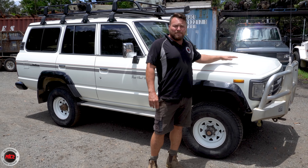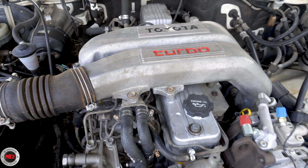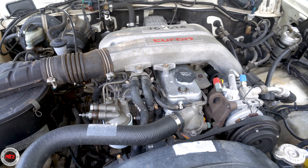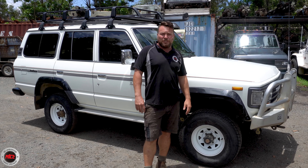Now under the bonnet of this bad boy - it's the HJ61, so it's got the mighty 12HT - just check this engine bay out. It's just as clean on the inside as the outside. Nothing's been touched, everything in its right position, apart from an aftermarket lid on the washer bottle.